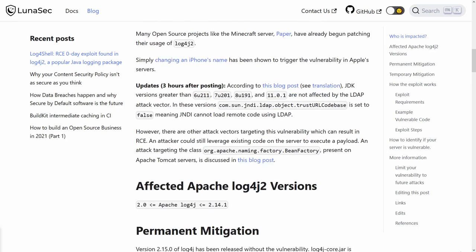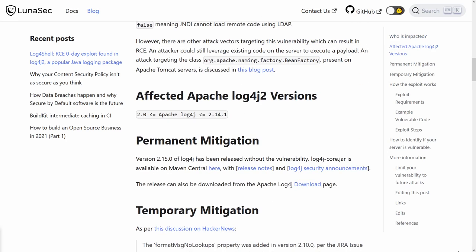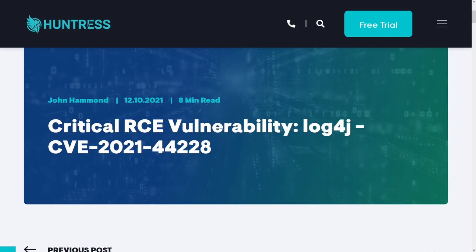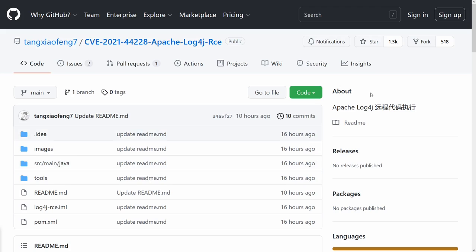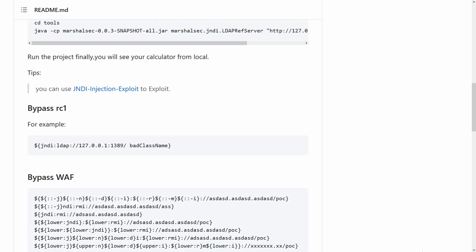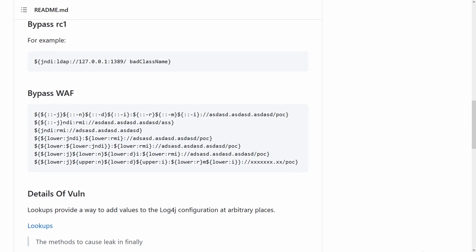The first blog posts that originally came out around December 9th were from LunaSec, who was first to the punch getting information out there. It explains the vulnerability and the details, which I've linked in my own blogs in the description. An original proof of concept and exploit code has already been released and is public on the internet. This GitHub has now been updated to go into even more detail, showcasing other bypasses and internal details of how this vulnerability works.